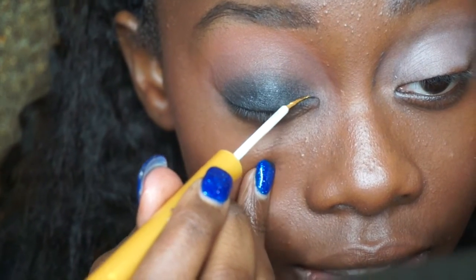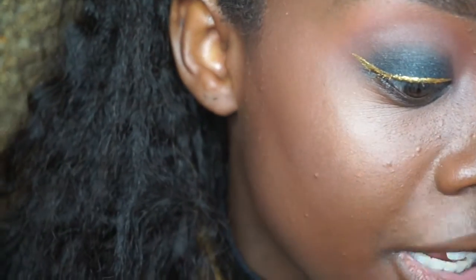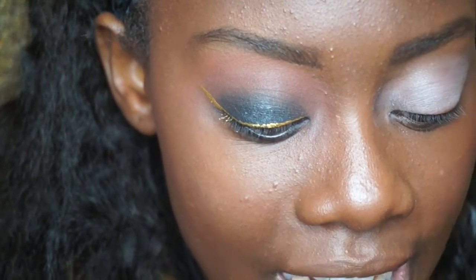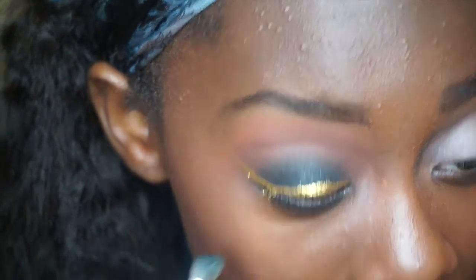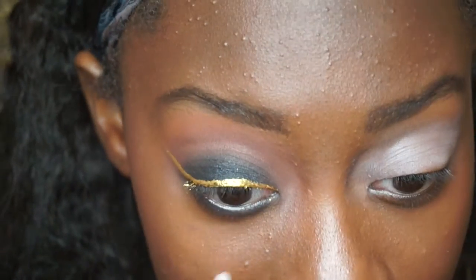So I go in with my NYX Gleam eyeliner and line my lid. It might take a couple coats to get the color you want. It's very hard to make a wing with this brush because it's not pointy at all, but I try my best. I let it dry and then go in with another coat, going underneath and lining it. Then I go in with the brown again from the Morphe Little palette and smoke that out underneath as well, dotting it right by my eye.